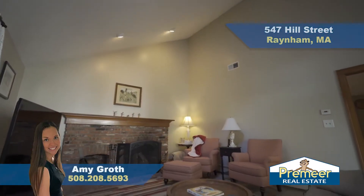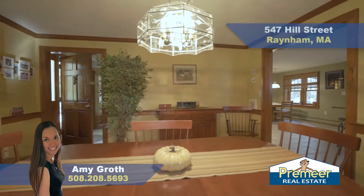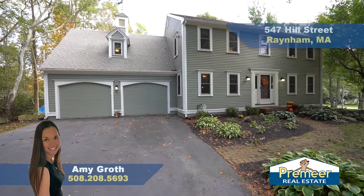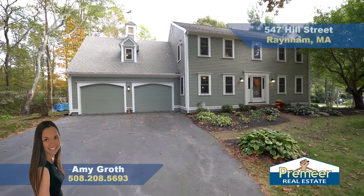This house was built in 1988, but we have lots of updates and it has been very well maintained since. We are at 547 Hill Street, right off Route 44, less than five minutes to Route 24, and ten minutes to 495, so overall this is a great commuter spot.